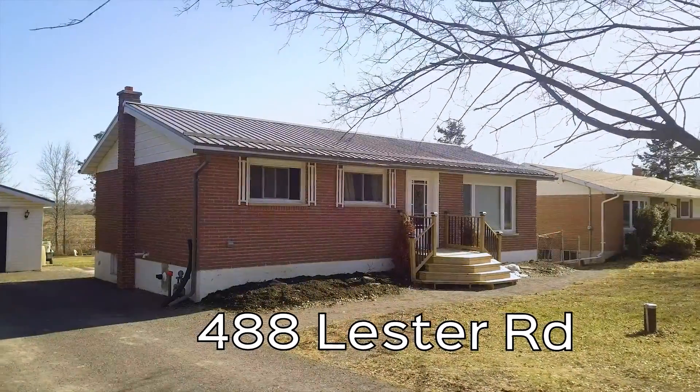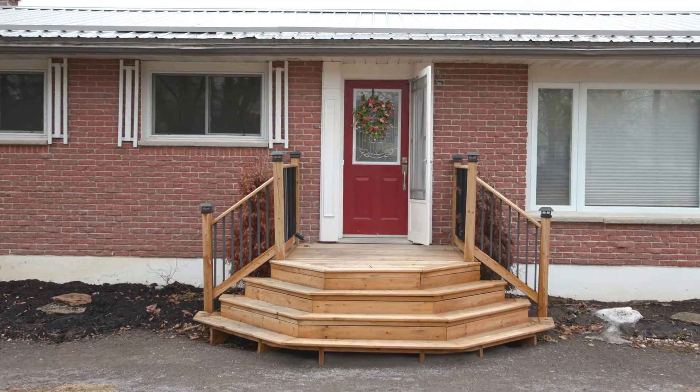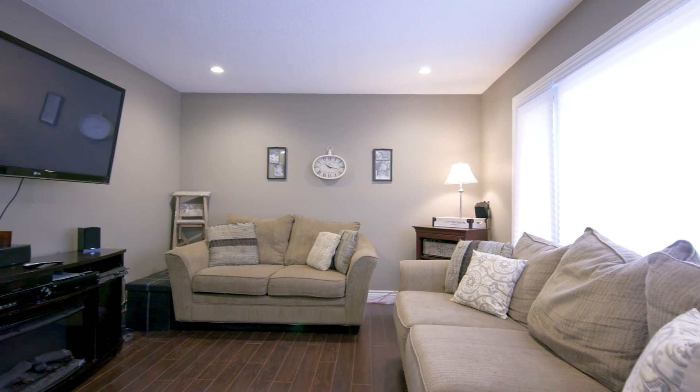Here it is, a sweet move-in ready bungalow with an amazing detached garage. Welcome to 488 Leicester Road in Quinty West.